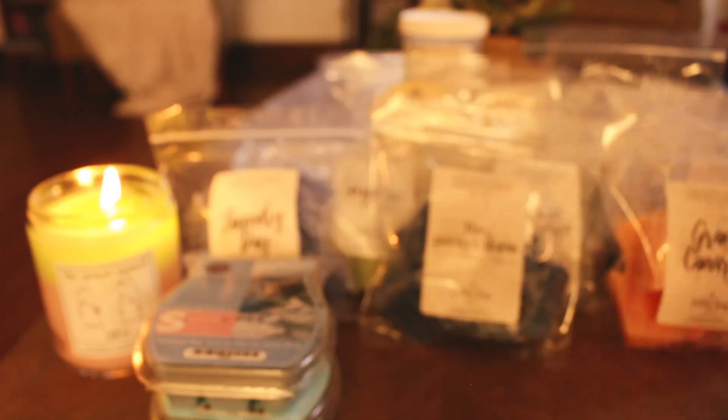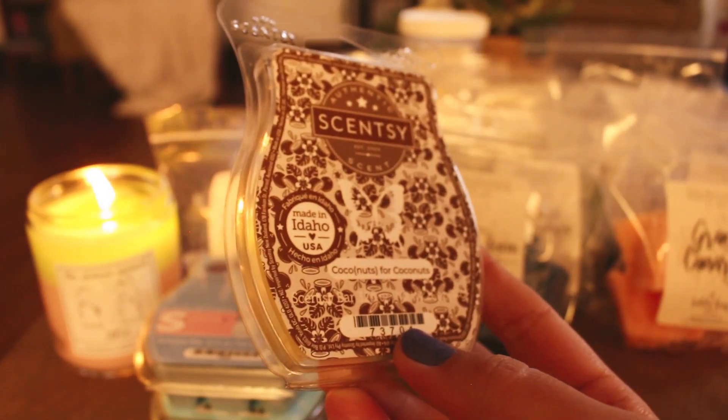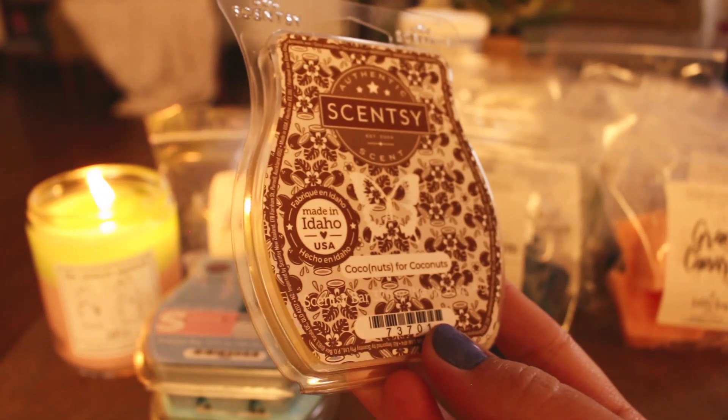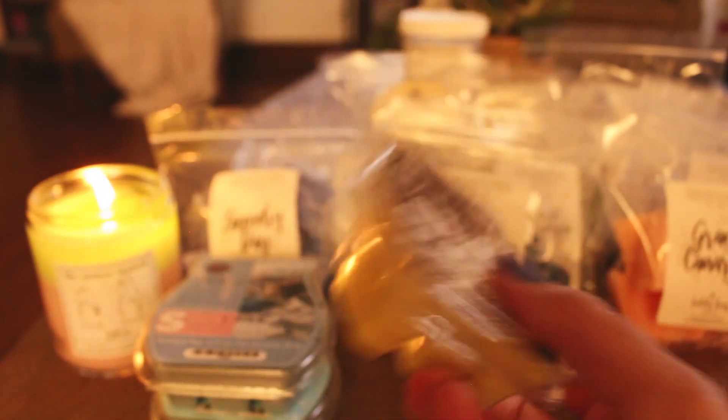The next one is Coconuts for Coconuts. I melted this in the bathrooms and I really like it. This is the kind of coconut that I like — it's kind of sunscreeny and very summery. It reminded me of a specific tanning oil — maybe Hawaiian Tropic or Banana Boat — while it was going, and it was really nice. I did two cubes in my bathroom and one cube in the kids' bathroom, performed well. I will repurchase that one also.